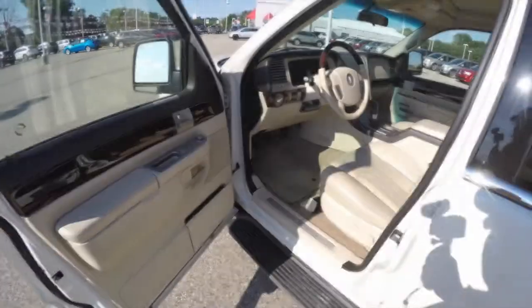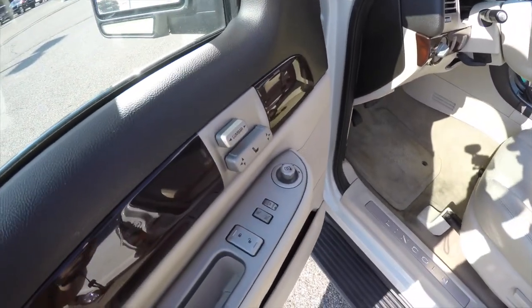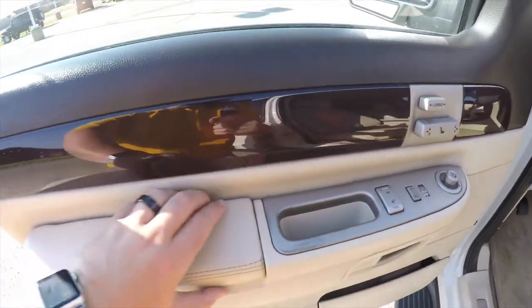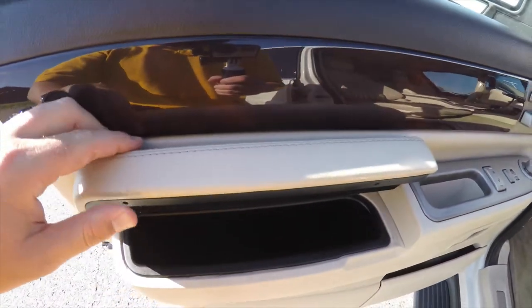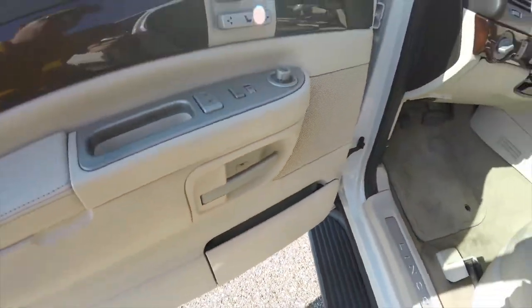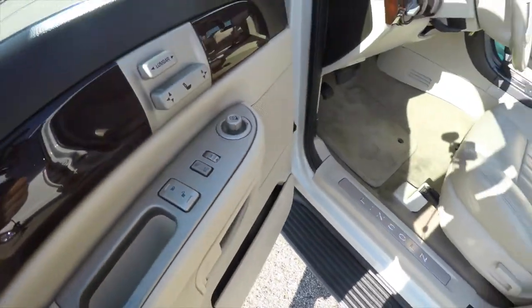Let's take a look at the interior. Inside we have power heated mirrors, power windows, and power door locks. Power seat controls are on the door panel. You have storage in the door armrests and expandable map storage. Switches for the heated and ventilated seats are on the door panels as well.